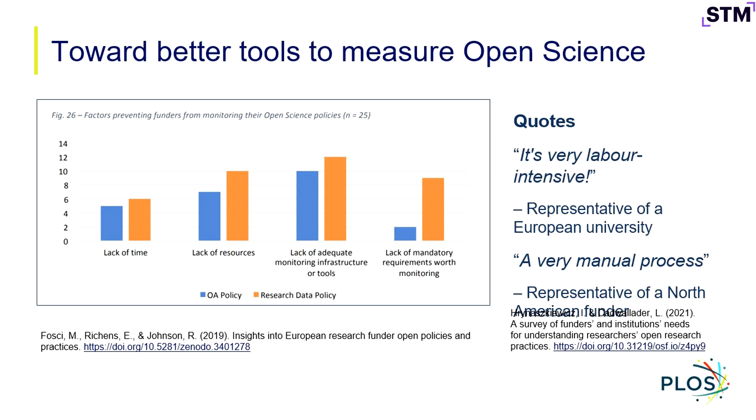A couple of studies here I'll point to — the one on the left goes back to 2019, a study of European research funders, and the question put to them was: what prevents you from monitoring your open science policies and compliance with them? The biggest response was around lack of adequate monitoring infrastructure. Some of my colleagues at PLOS did a study a couple years later of both funders and institutions, with similar findings — it's very labor-intensive, it's a very manual process. That's really one need that we're trying to respond to as a publishing organization.